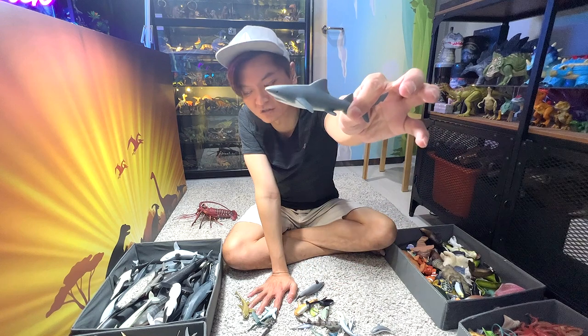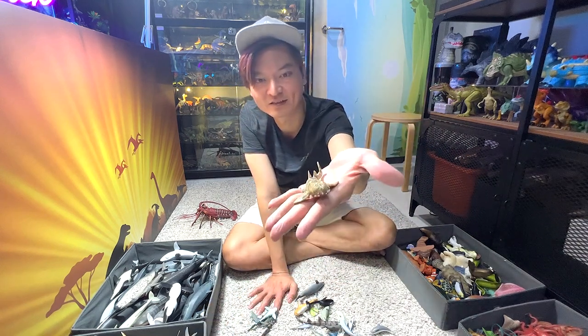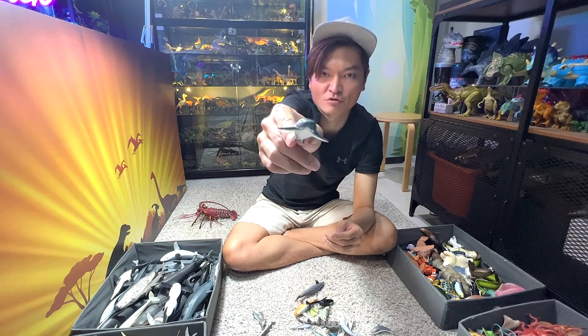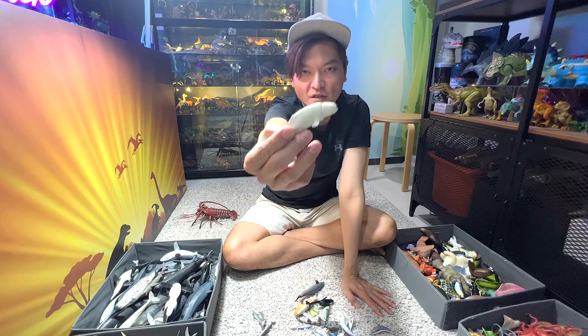This is probably a bull shark — I'm not exactly sure. A wobbegong — it is a type of carpet shark. This is probably a nurse shark — probably, because this figure isn't that accurate. A beluga.